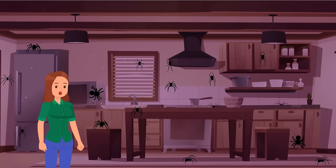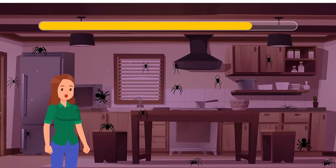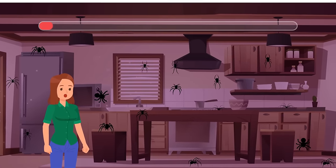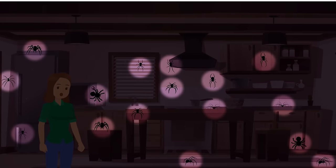Stacey entered Luke's kitchen and began to scream — the room was full of huge, creepy spiders. How many spiders can you count? The correct answer is 16.